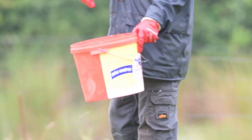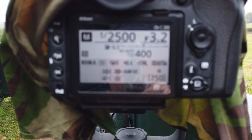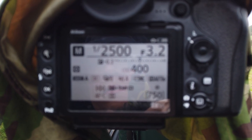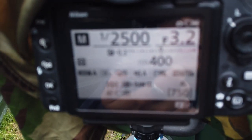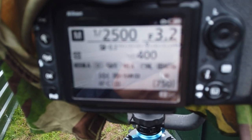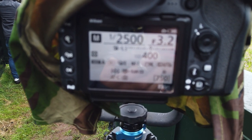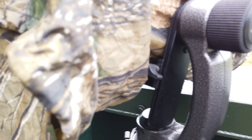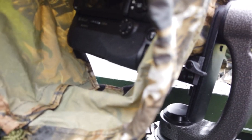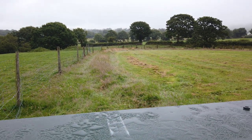The food's being chucked out and there are two red kites in the air. My settings: I'm going 1/2500th of a second at f3.2, ISO on automatic — currently at 400 — and shooting in group mode for focus. I'm going to shoot at f4 and 1/2500th of a second with auto ISO. Rain covers on. We're now just waiting for the red kites.